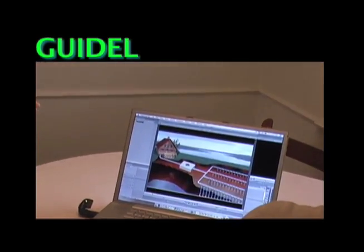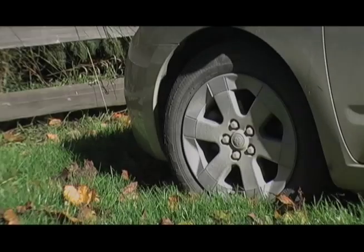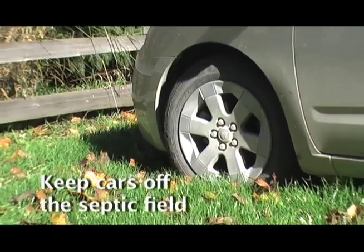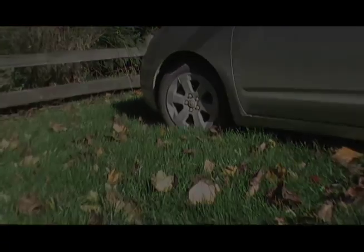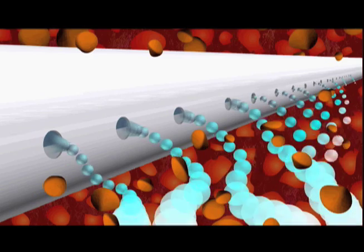Following a few simple guidelines will ensure your system works effectively. Provide a barrier so vehicles don't drive or park over it. Compaction can remove the air spaces in the gravel, so critical to the percolation process.